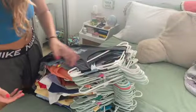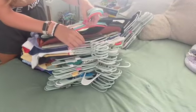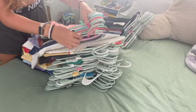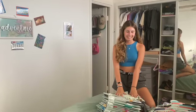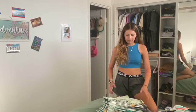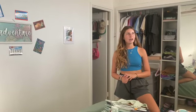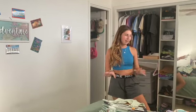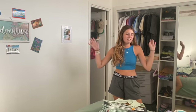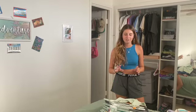There are 55 tank tops — that's a lot. The problem is I do wear a lot of tank tops so I probably won't be getting rid of a good amount of these. I'm going to try and get rid of at least five to ten, but even if I don't get rid of any, I wear them a lot, so I'm not too worried.